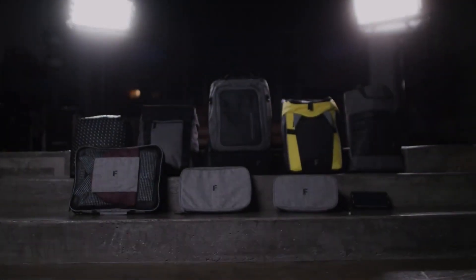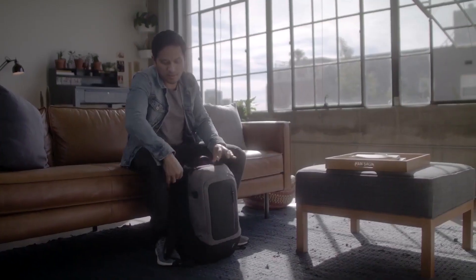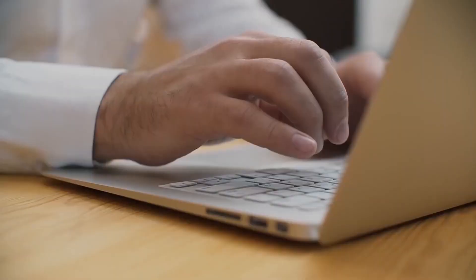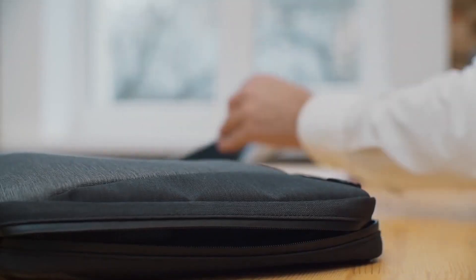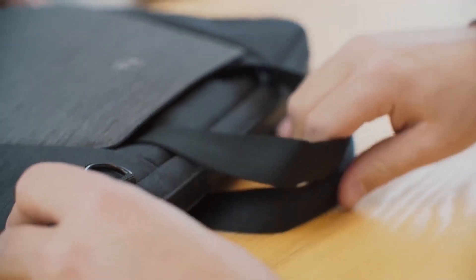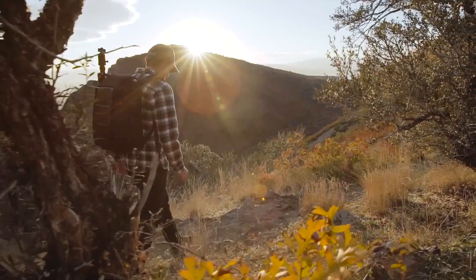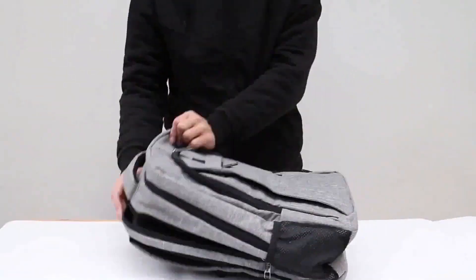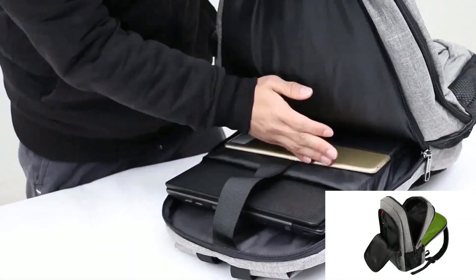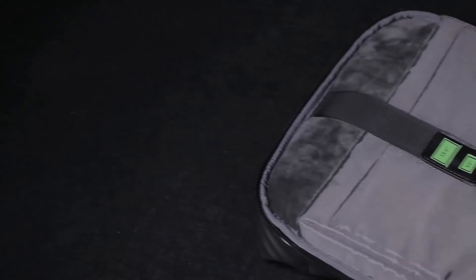Smart backpacks, also sometimes called tech backpacks, are often traditional in design, so at a glance they might look like any old backpack. The smart moniker comes into play because they often incorporate more modern, tech-oriented features and functions. One bag, for example, might include a power adapter to charge your devices anywhere, anytime. Another might include solar panels to both replenish and power mobile devices. Some smart backpacks have speakers to blast your favorite tunes. They are explicitly designed to offer modern lifestyle and entertainment features, but that's just a start.